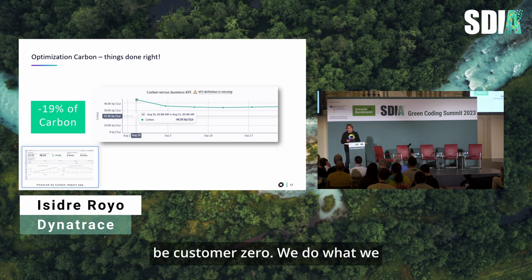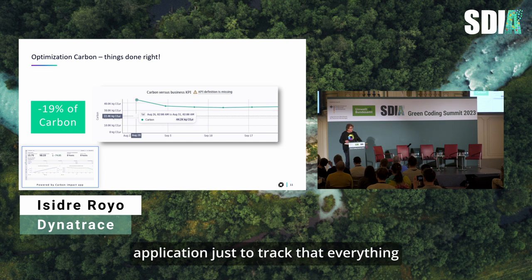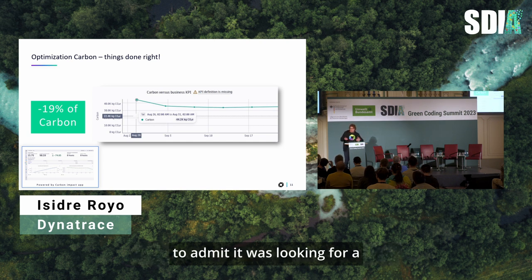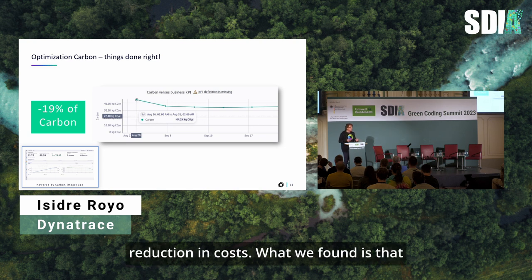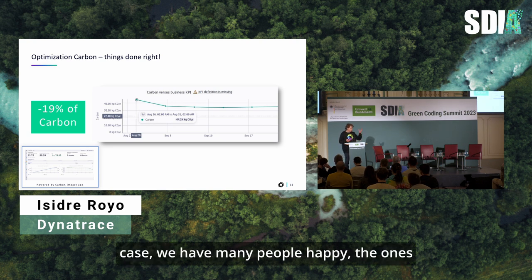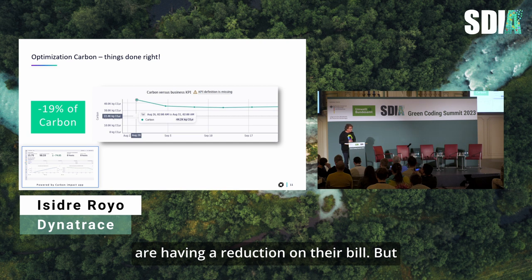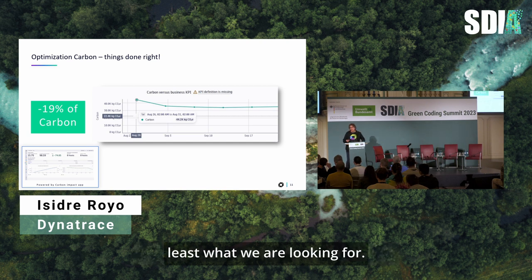One thing we do at Dynatrace is be 'customer zero' — we call it a 'bring your own champagne' scenario. We monitored our own platform this summer. We were initially looking for cost reductions, and what we found is that we also achieved a dramatic reduction in emissions — ninety percent. It was super interesting because it made many people happy: those who care about environmental impact, and the CFO who saw a reduction in their bill.